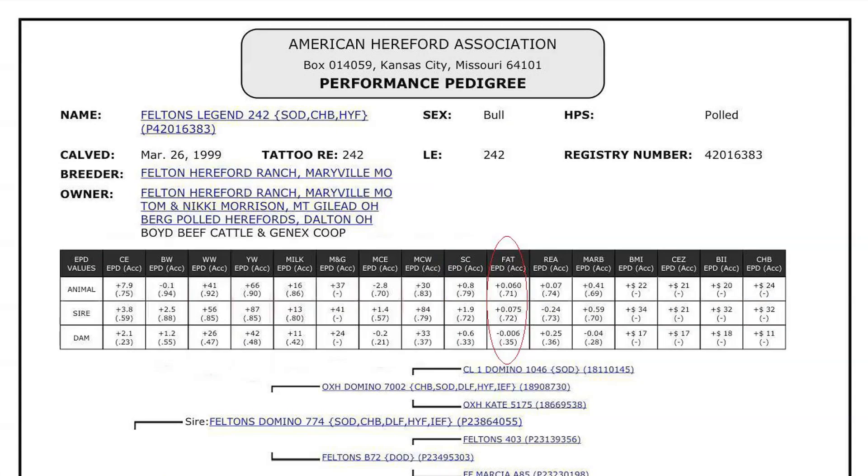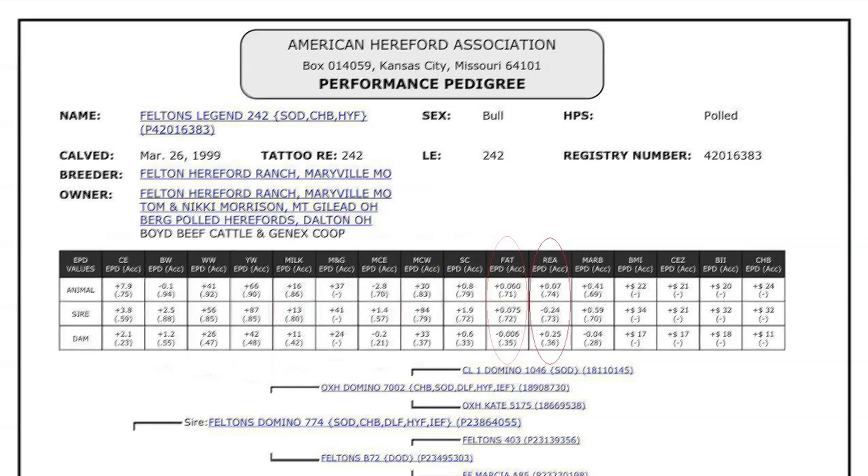The fat EPD reflects differences in adjusted 365-day 12th rib fat thickness based on carcass measurements of harvested cattle. Sires with low or negative fat EPDs are expected to produce leaner progeny than sires with higher EPDs. Rib-eye area EPD reflects differences in an adjusted 365-day rib-eye area measurement based on carcass measurements of harvested cattle. Sires with relatively higher rib-eye area EPDs are expected to produce better muscled and higher percentage yielding slaughter progeny than sires with lower rib-eye area EPDs.